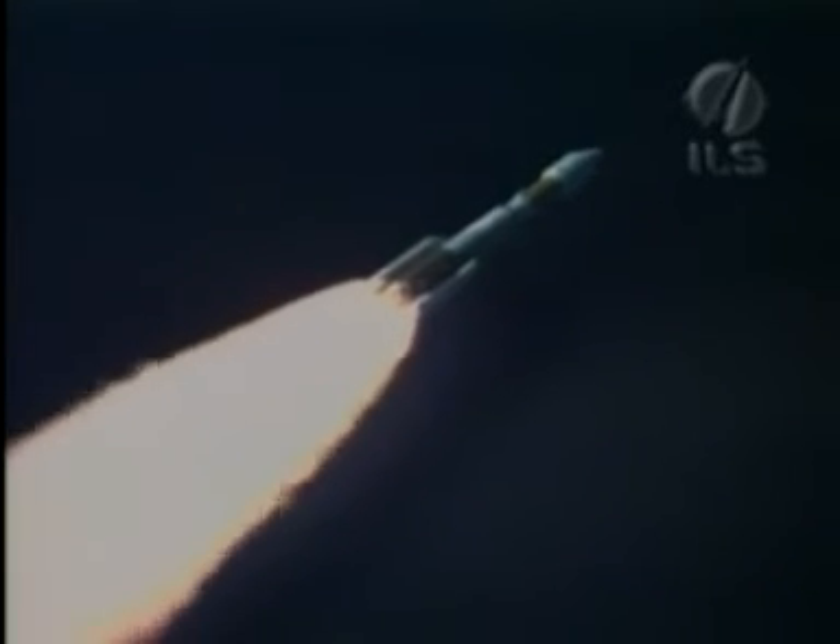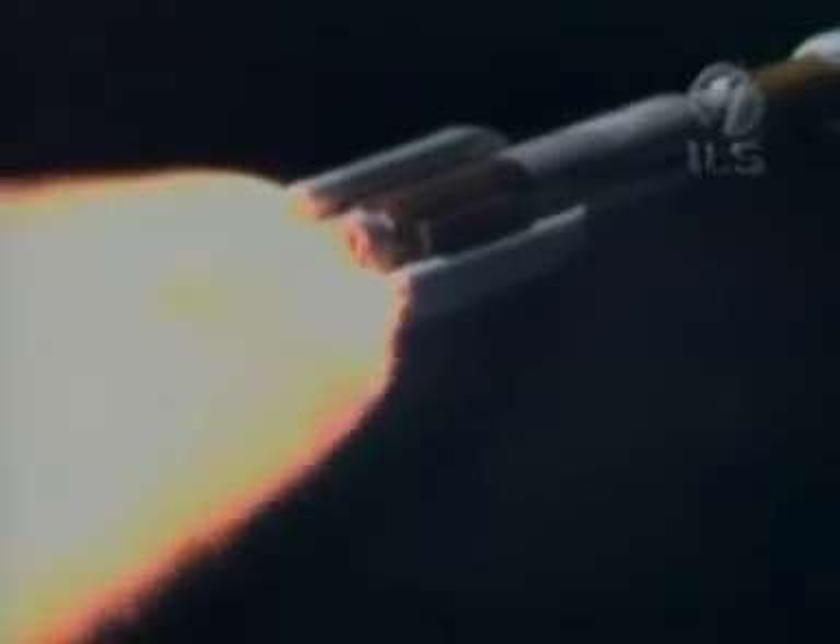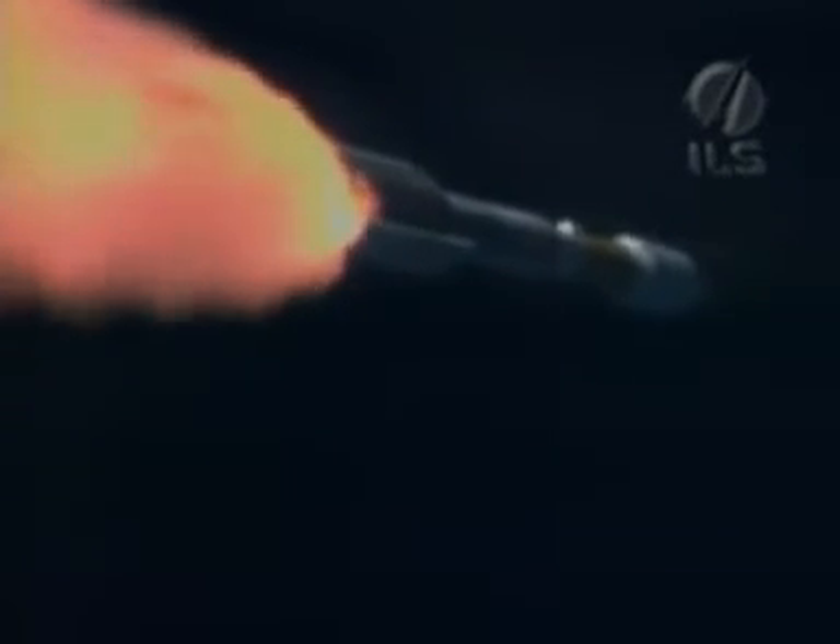V plus one minute, one minute five. SRB chamber pressures are rolled off and stable. Next event is SRB burnout. Vehicle accelerating smoothly and we've had SRB burnout on 1, 2, and 3 solids.